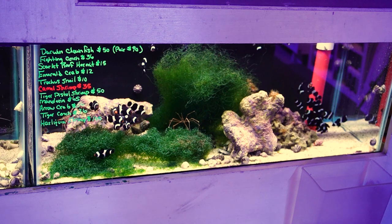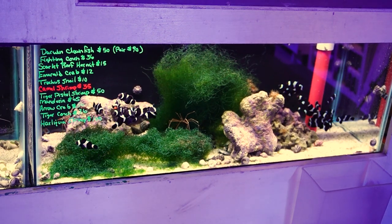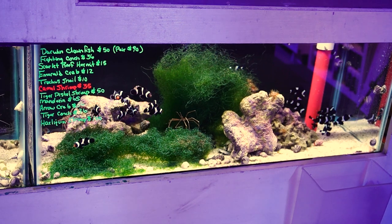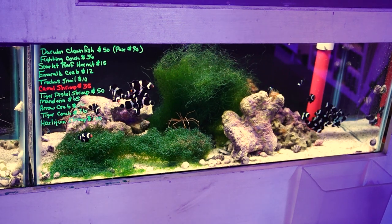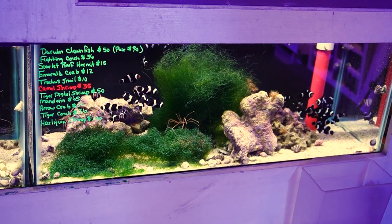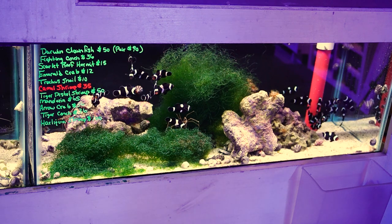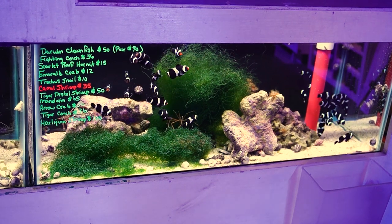Last but not least, this tank has all the Darwin clownfish. This has also got some sand-sifting conch as well. There are scarlet reef hermit crabs in here that have been here at least a week or two. Also has a handful of emerald crabs and trochus snails, some camel shrimp, another pistol shrimp, another mandarin goby, a small arrow crab, and a harlequin shrimp as well.